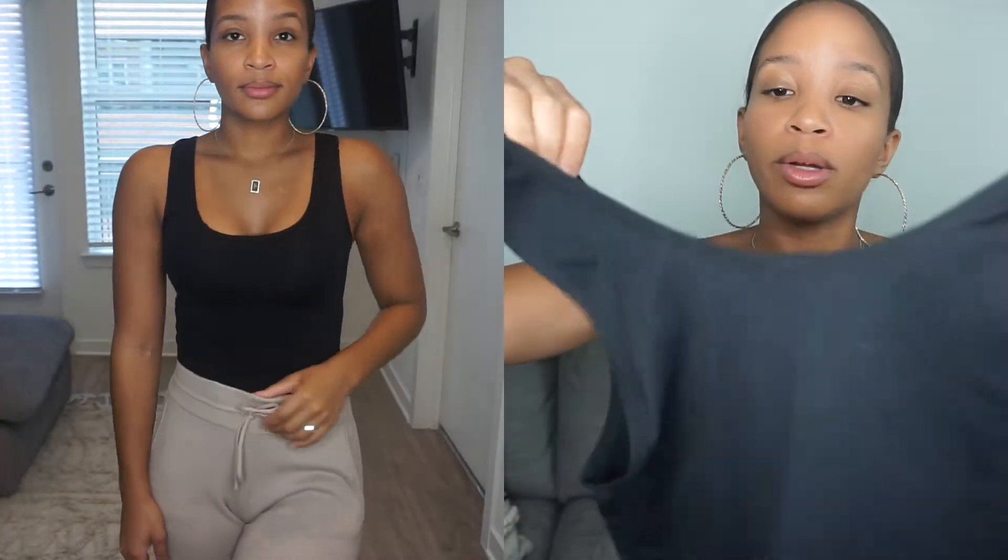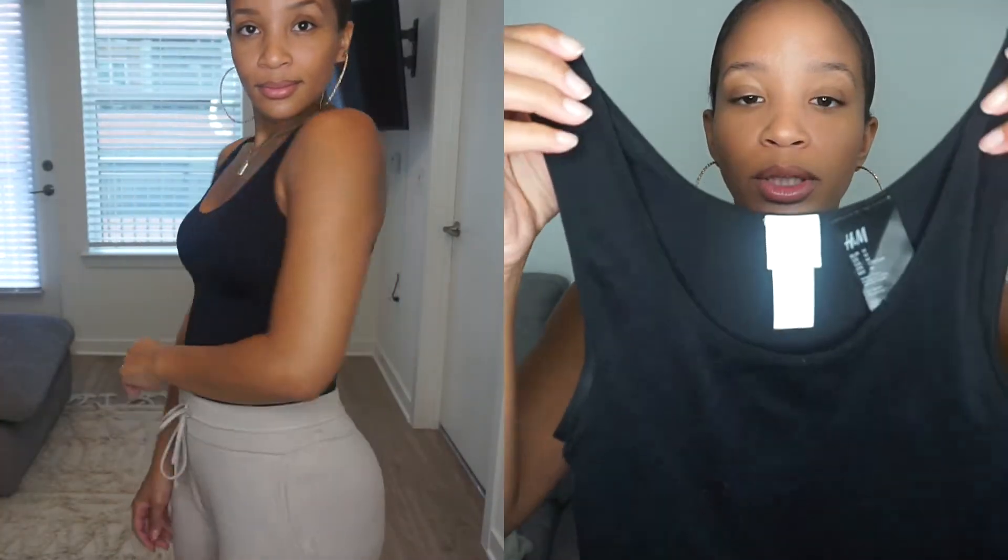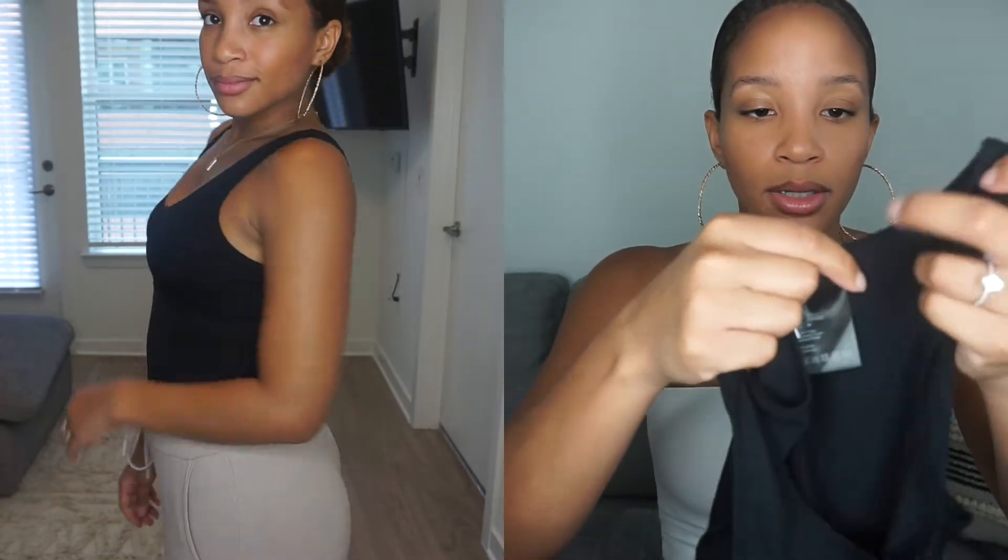The first two pieces that I purchased are the same two items, just in different colors. I feel like you need these items in your closet at all times. It's basically just some tanks. You literally can wear them with anything. They have a thicker strap, which I like, and the fabric is a stretchy material, which I also like.